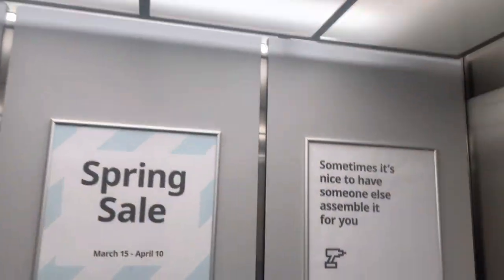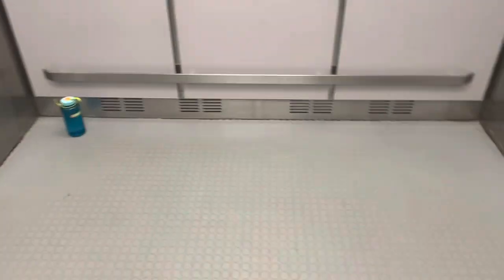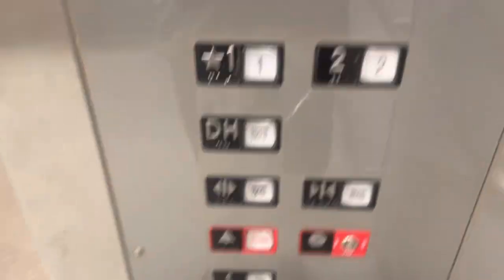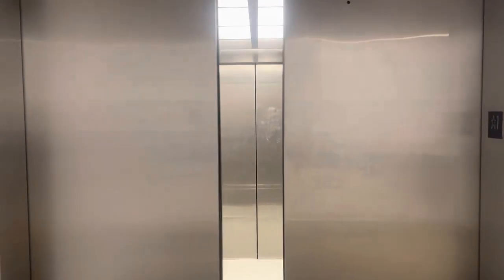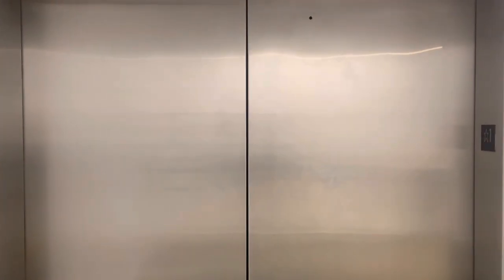Here we are at 1. Really big elevator. That's it, here we are at 1. Now let's see, here we are at 2.